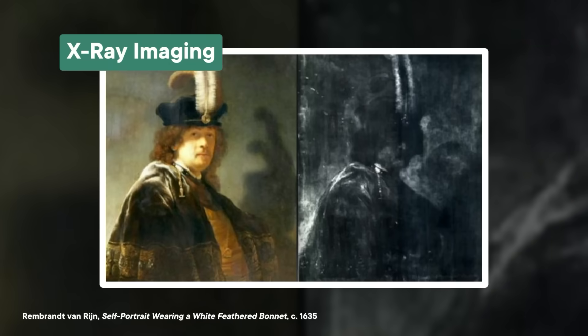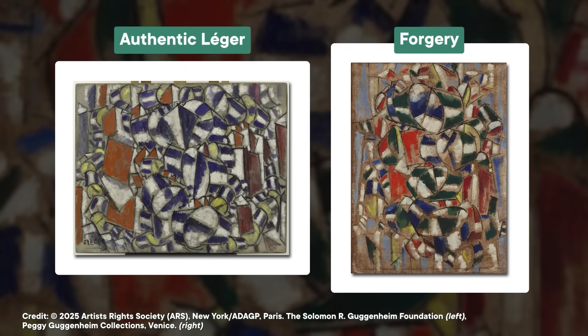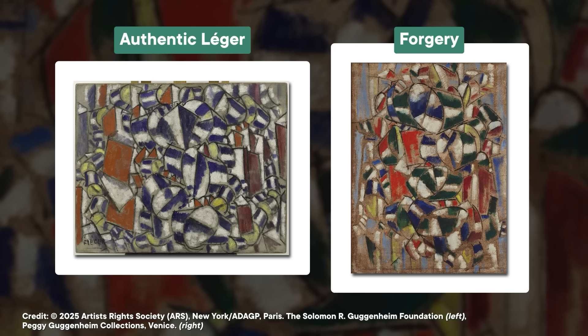A more useful method for the Léger canvas was X-ray imaging. With the help of X-rays, scientists can determine the pigments used in each color of paint. In this case, researchers looked at the painting in question and a verified work by Léger. They noticed that the colors in each painting had different chemical formulas. What's more, the pigments in the questionable painting seemed to come from organic sources, like plants and animals, while the confirmed painting used synthetic pigments made from designer minerals. Though it isn't totally out of the question that Léger might have just been trying a different brand of paints.